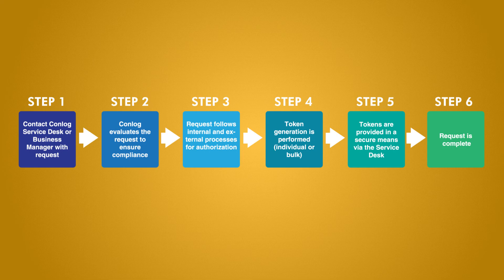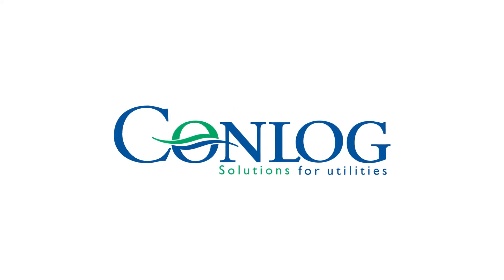PowerTask can be integrated into existing or new service level agreements. A payment-per-use model is available for customers that do not have a service level agreement.